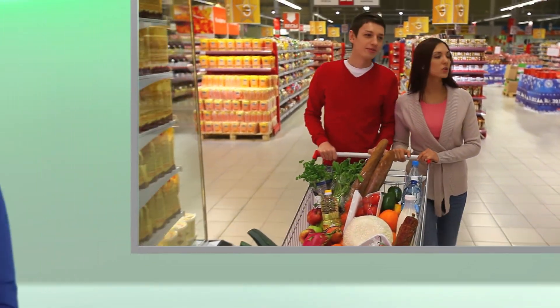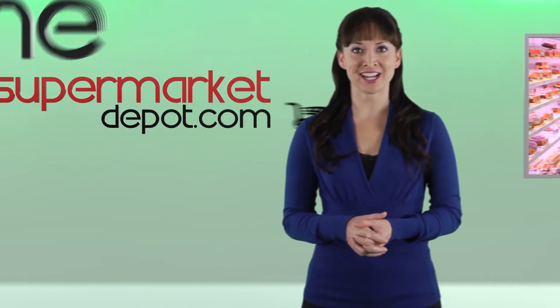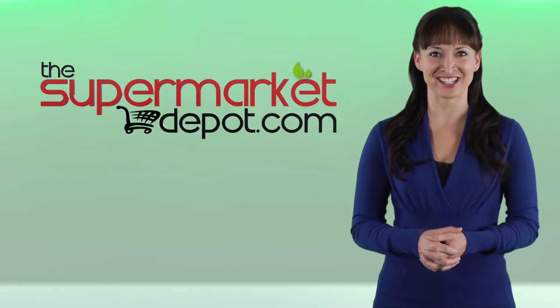Big changes are already in store for our industry, courtesy of the Internet. At The Supermarket Depot, we're leveraging technology to help distributors overcome their retailers' merchandising and marketing challenges.